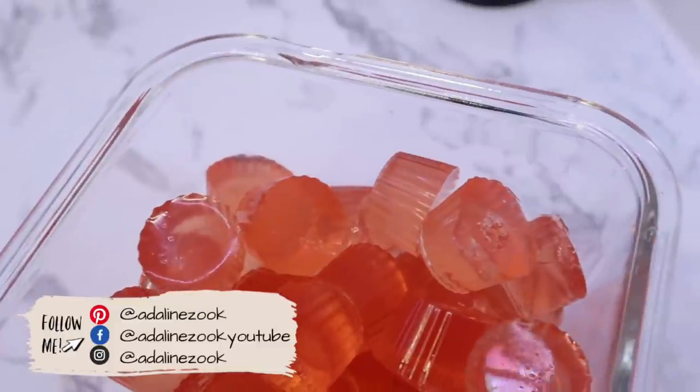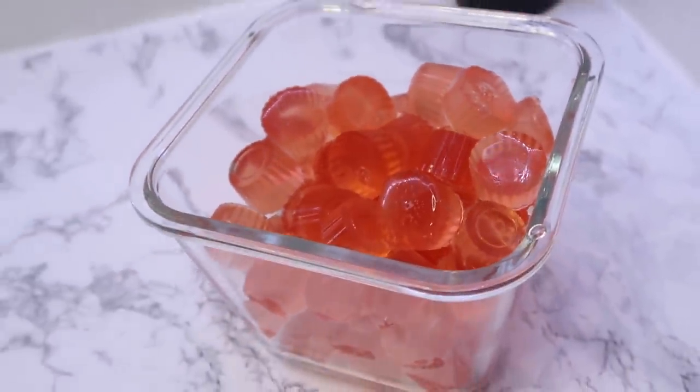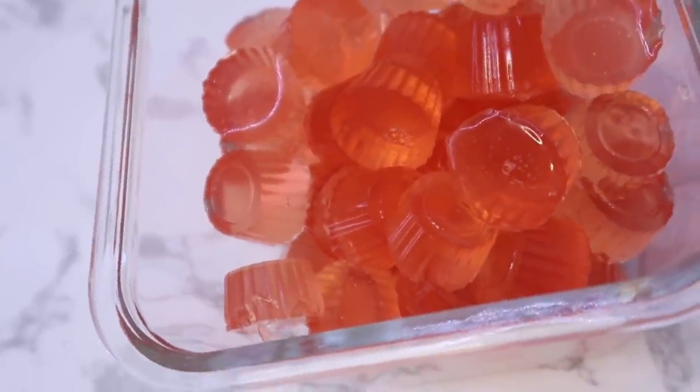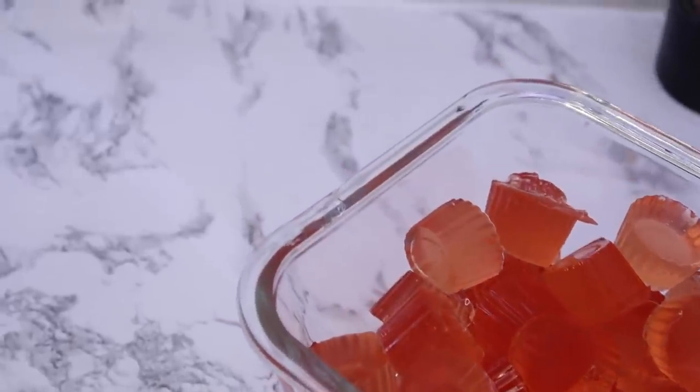That is all the recipes I have for today — I hope this inspired you! Let me know in the comments which recipe you liked the best, and if you're new here, don't forget to subscribe, give this video a like, and I will see you guys in my next video.